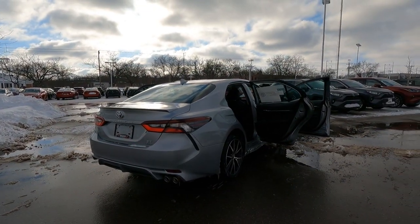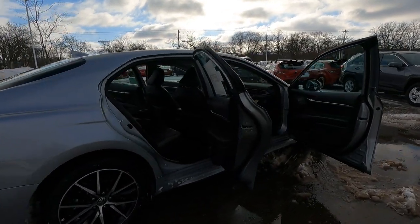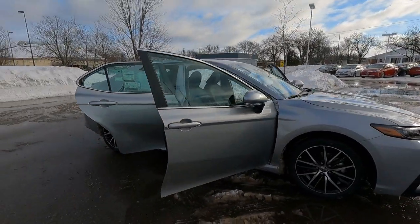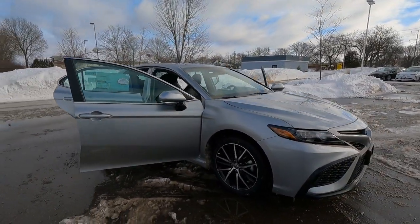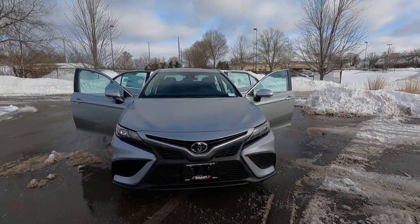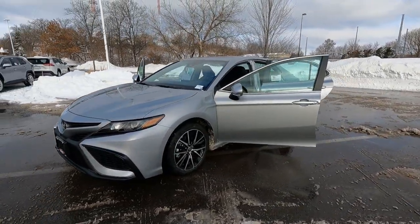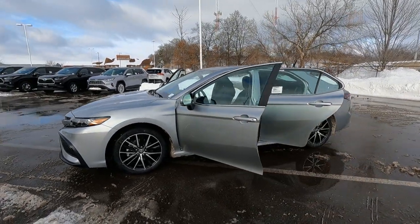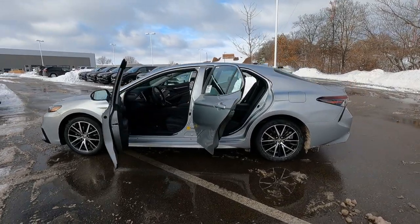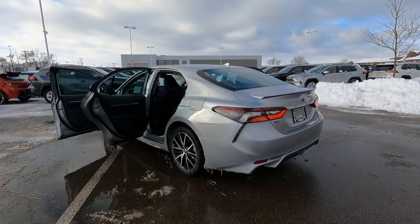So there you go — that's a quick overview of the 2021 Toyota Camry SE all-wheel drive. This one is silver sky metallic. Be sure to watch the other two videos on this Camry — I did a test drive video and will be doing an exterior walk-around video. If you liked the video, give us a thumbs up. If you want more like this, feel free to subscribe and turn on the notifications. This is Tony talking Carbiz — thanks for watching.